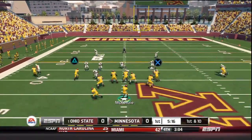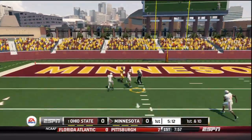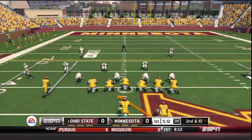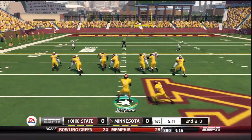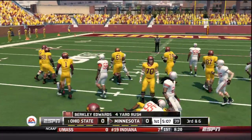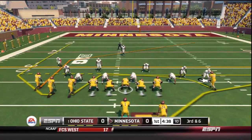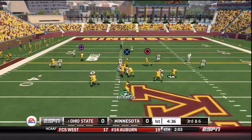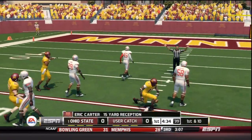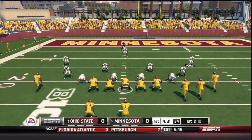New set of downs in Buckeye territory. They bring four, McKenzie with good protection looking long — knocked down inside the five by Burroughs. We have to take our chances carefully in this game, not much room for error. Second down, Berkeley Edwards inside, maybe gets four. Third down and six, McKenzie quickly fires over the middle and Eric Carter lays out for a 15-yard reception. Always coming through with big catches.